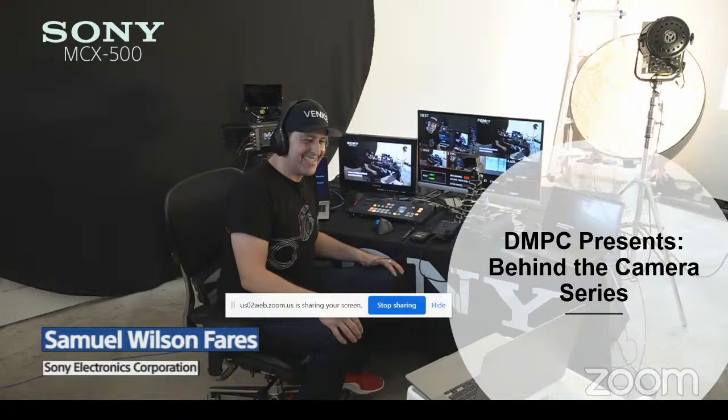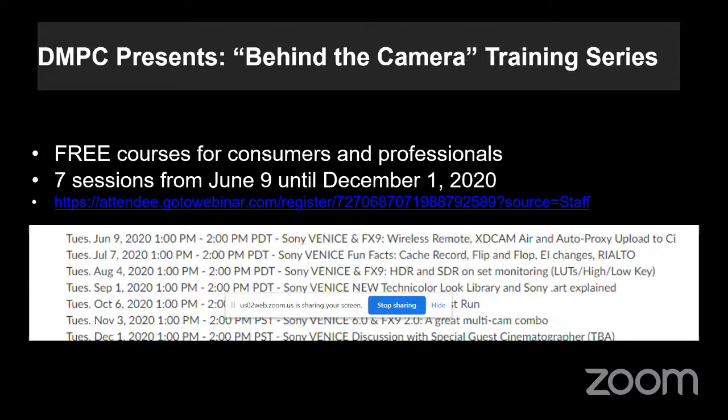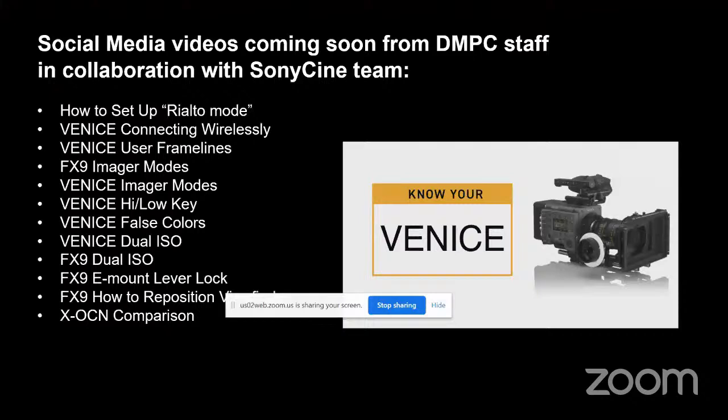Sony is running virtual camera training sessions and producing social media videos — including how to set up a Rialto and connect Venice wirelessly. These will be available on sonycine.com, which is being populated with more and more information. It's the idea of doing what we can virtually to discuss camera technologies and operations.